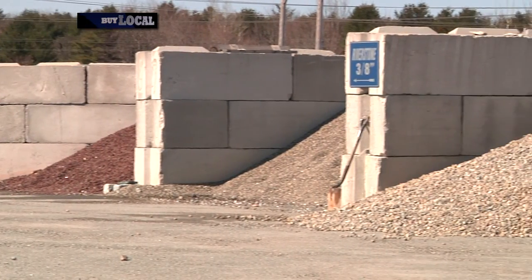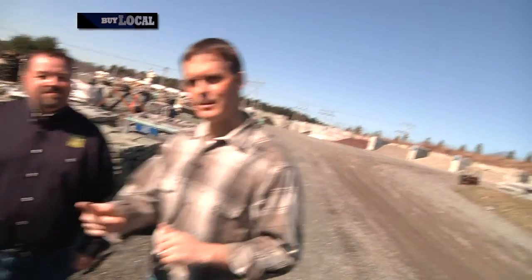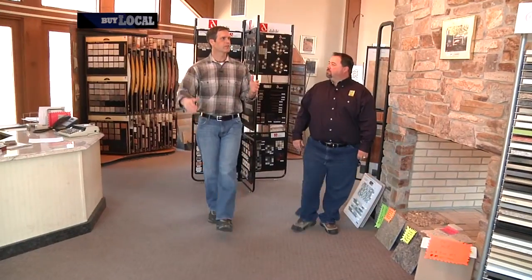You mentioned earlier that you have a tile division, and I want to touch on that because you've got some exciting things coming up. We're here at the stone center on your Spring Street location, but for tiling you have some exciting stuff happening down south. Tell us about Kennybunk. We have a new high-end tile and design showroom in Kennybunk on Route 1.